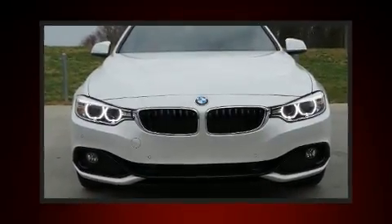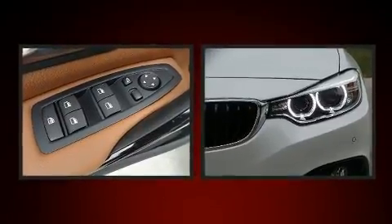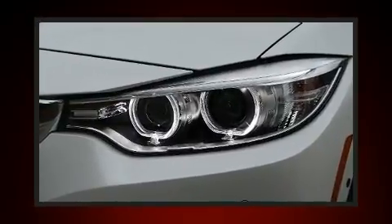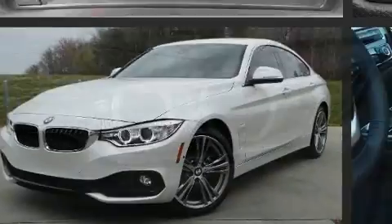Here's a great deal on a 2017 BMW 430i. BMW made sure to keep road handling and sportiness at the top of its priority list. It includes power seats, an automatic dimming rear view mirror, a blind spot monitoring system, and seat memory.